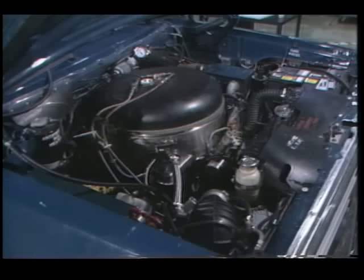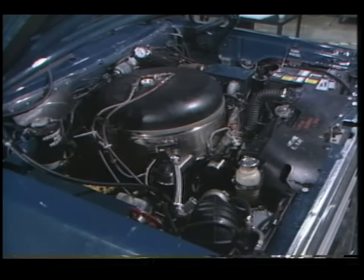The Stirling engine is recognized by the Department of Energy as a promising alternative to the internal combustion engine.